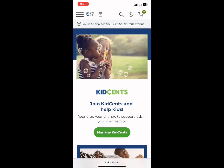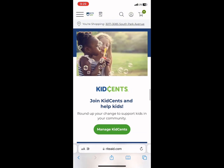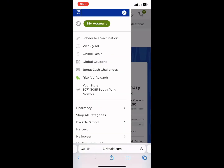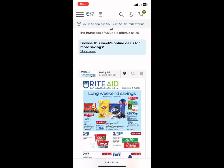They do Kind Sense at Rite Aid, where they round up your purchase to the nearest dollar, which is pretty awesome for math purposes. Now we're going to go back up, click the three little bars in the top left corner, and then click on Weekly Ad. The weekly ad is where you're going to find all of your deals for the week.